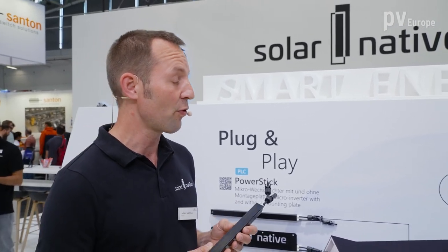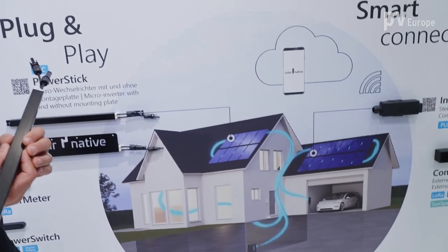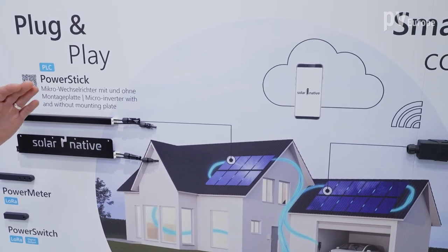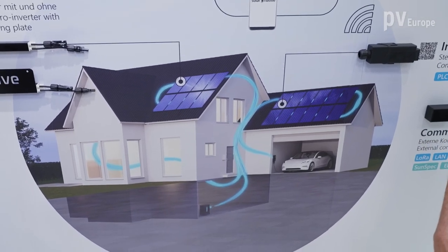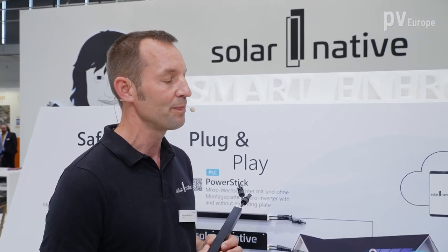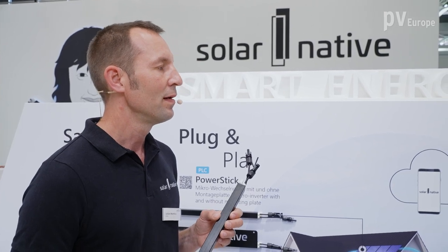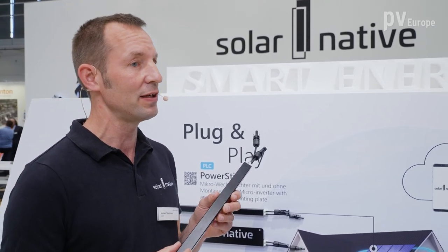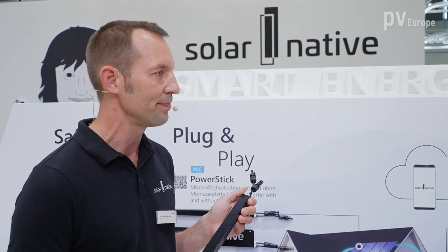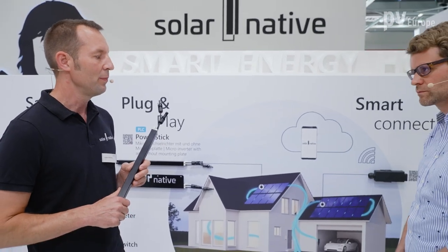And then for the end user, the main advantage is that he gets much more power from his roof. He can really install a PV panel everywhere — on the balcony, on the carport, on the roof, in each orientation. He just combines everything freely. This is especially important when you need more power for your electric vehicle or your heat pump, and also when roofs are complex — he gets more energy yield. Because we optimize each individual module individually and independently from the other modules, you get more power and more energy from your installed modules. And that is combined with a much higher safety standard, because there is never any high voltage on the roof, so never any risk of fire.